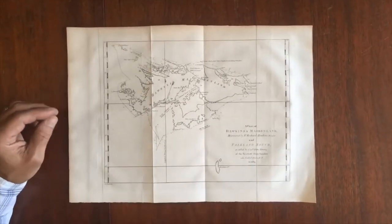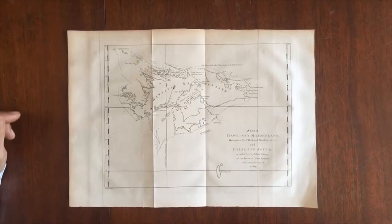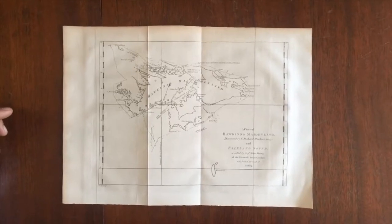Nice map of these islands, well preserved, and it is available now online from me, Brian DiMambro.